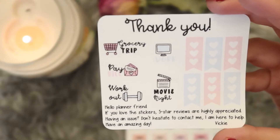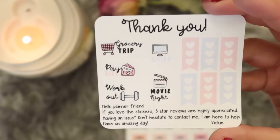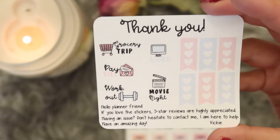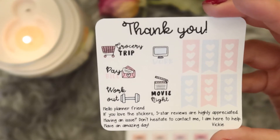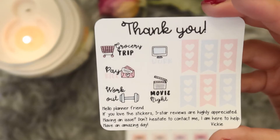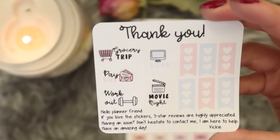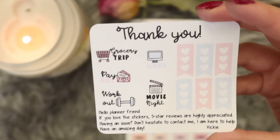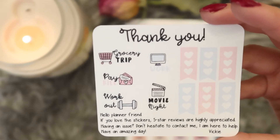The first thing you'll see is this little thank you card and it comes with some freebies. You have a sticker that says grocery trip, one that says work with a computer, pay, bill, workout, movie nights, and then some little tabs — pink and blue with little hearts. It says: 'Hello planner friend, if you love the stickers, five star reviews are highly appreciated. Having an issue, don't hesitate to contact me. I'm here to help. Have an amazing day, Vicky.'